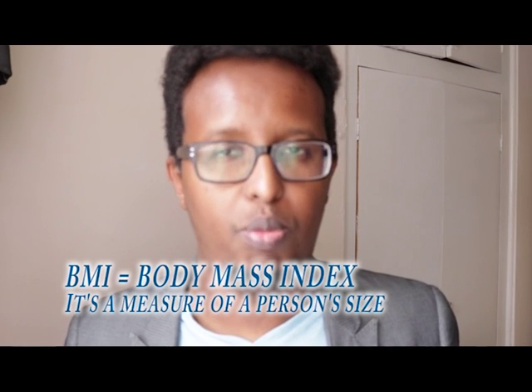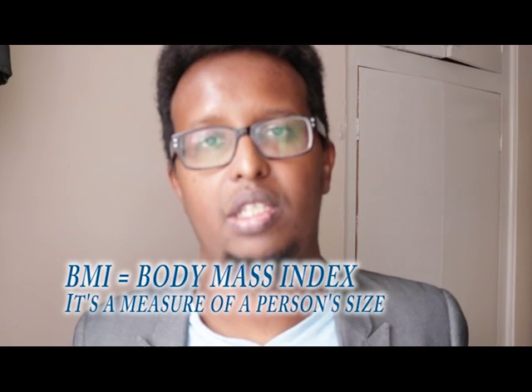You can get it prescribed from your doctor or buy it over the counter, but you have to meet certain criteria. The most important is that you have to be a certain size — someone with a BMI of 25 or 20 would probably not get this drug, as they're already in a normal BMI range.